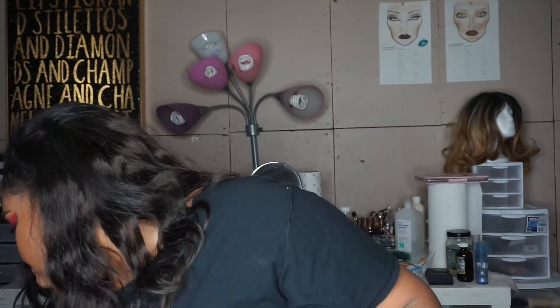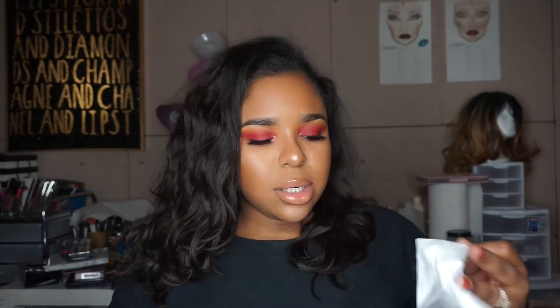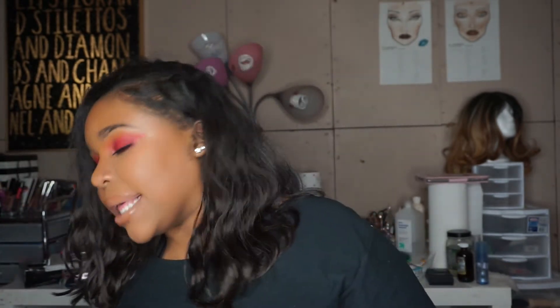That's the only thing I got from MAC this time. I will be doing a MAC haul very soon because I need a few things and now that I have my nice little employee discount, I'm going to be stocking up on some things I need.